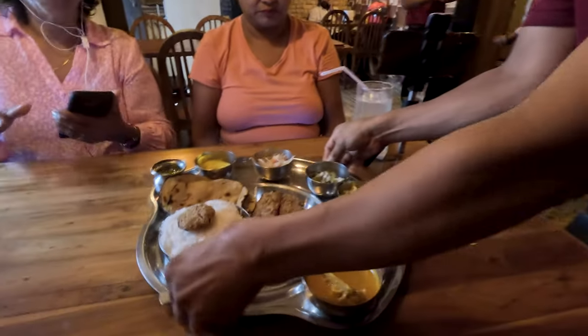Meanwhile I was getting cheap thrills seeing my Kokum soda ready to come through Kutum's little service window right behind me. Due to loud background noise in the restaurant, we will share our feedback on the meal after we leave. Here is a sample of the sound in the restaurant as we take a look at our Thalis, starting with Evelyn's Chonak Thali.